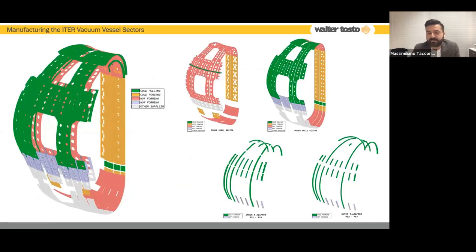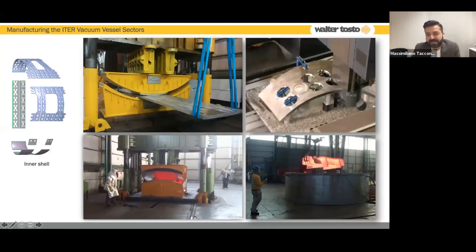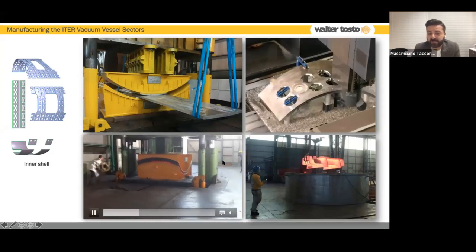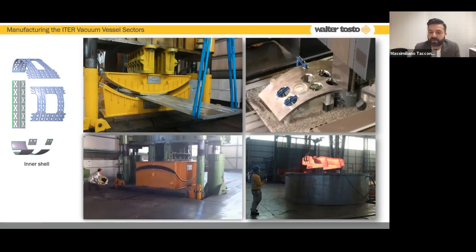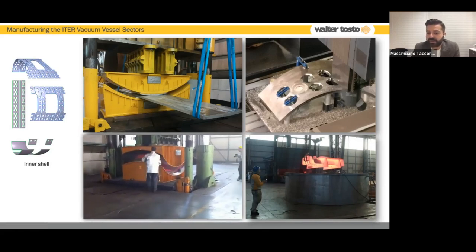Starting with the forming activity: plates arrive in flat condition and need to be cut and formed. For the shells, we identified what can be done in cold condition, in hot condition, or purely by machining. Here is an example of forming activity — this is the die used for forming. This is cold forming and this is hot forming. Hot forming is done by heating the plate to 900 degrees Celsius, formed in hot condition, calibrated, then heated to 1,200 degrees to recover the original steel structure, and then cooled down in a pool of water at 20 degrees Celsius.